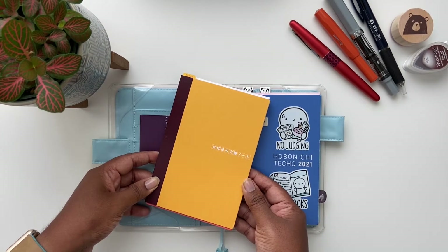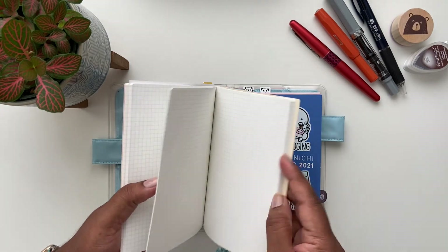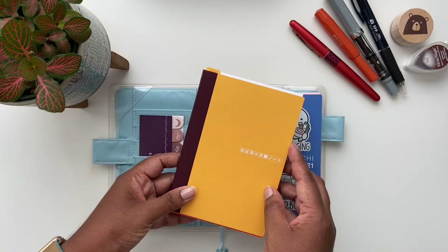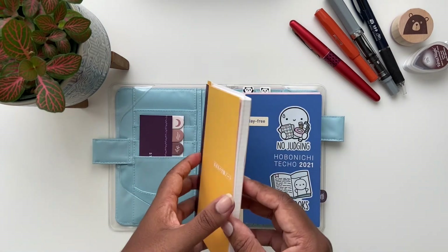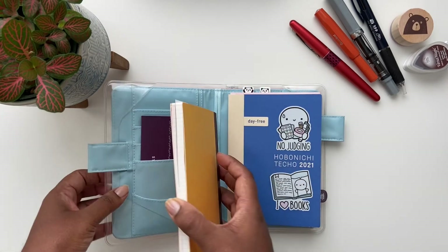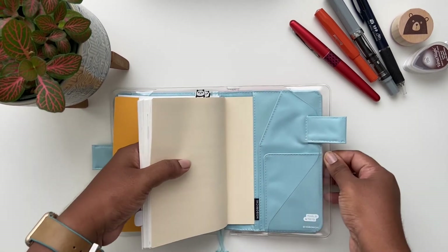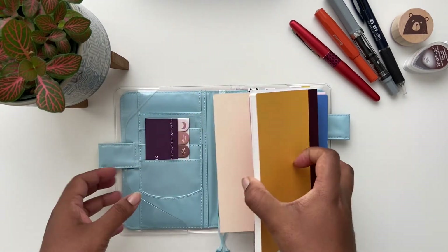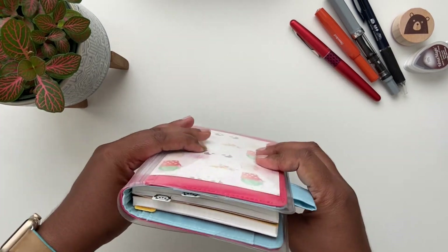If you need more pages with your Day Free, or just want a separate reference book, Hobonichi does provide just a notebook. It has 240 pages of graph-ruled paper, and every 60 pages is a different color of graph so you can section out different topics in your reference book. It fits perfectly in the Hobonichi A6 cover with the Day Free — you can have the Day Free slotted in the back and the notebook slotted in the front, and they fit perfectly together.